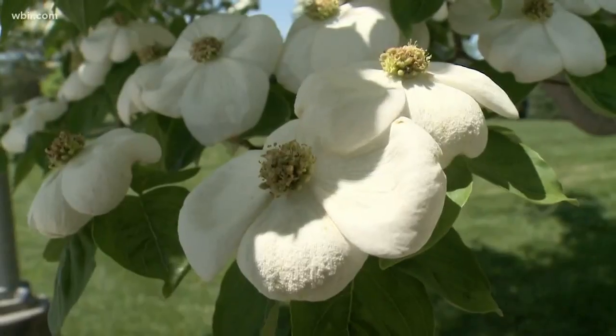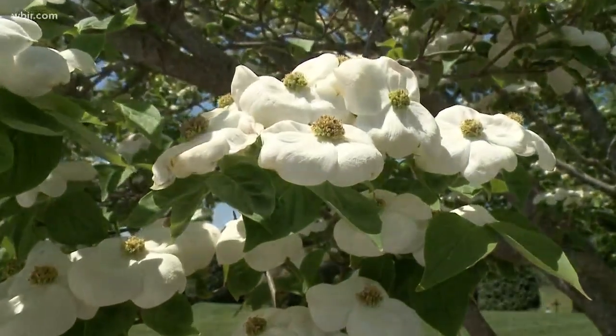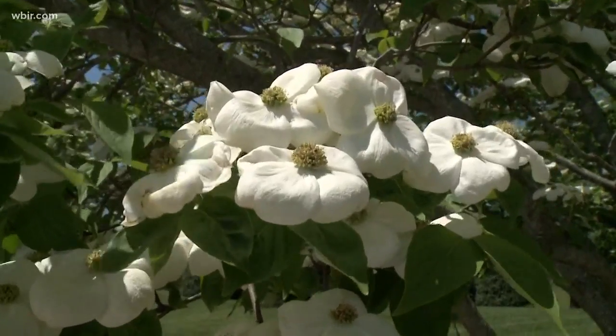Neil says you may already be seeing some blooms on red buds and pear trees. The dogwoods should be blooming soon. On average, our last frost in East Tennessee is around the third week in April. And we're going to check back in with Chief Meteorologist.